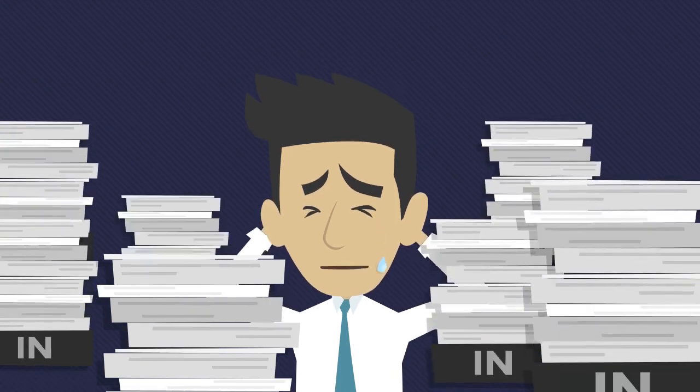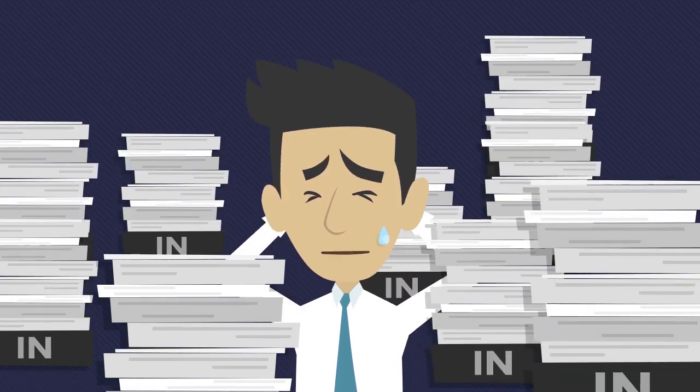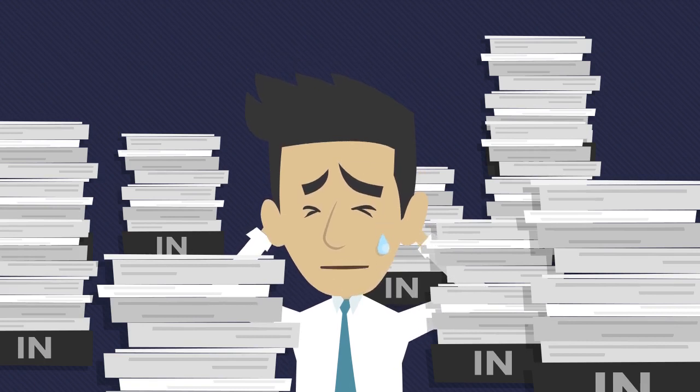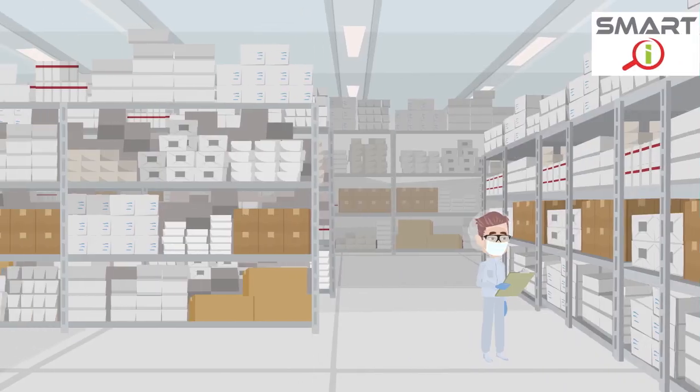All these problems make the job inefficient. How can we digitize hard copy check sheets and simplify the whole process? SmartEye is a solution specially designed to address the problems of traditional hard copy check sheets.